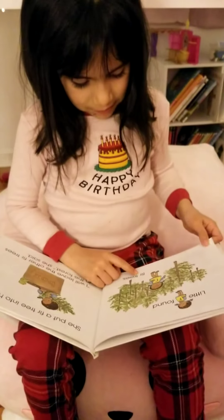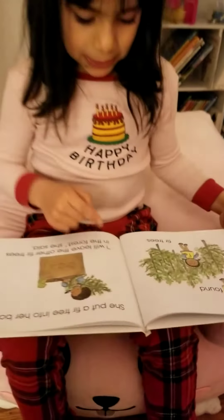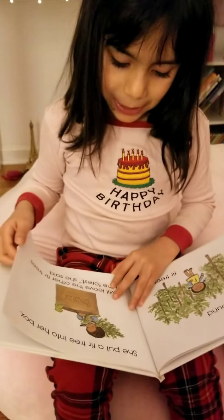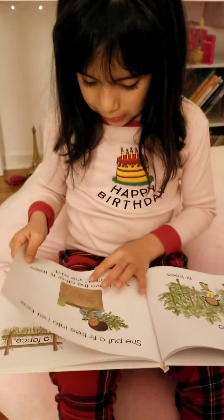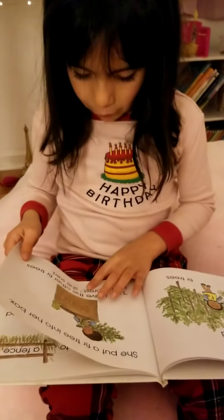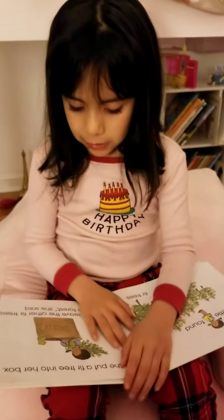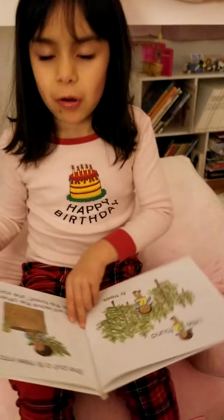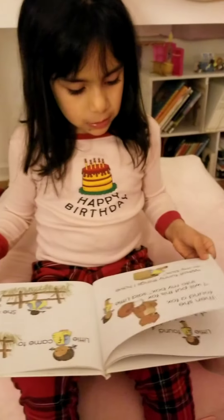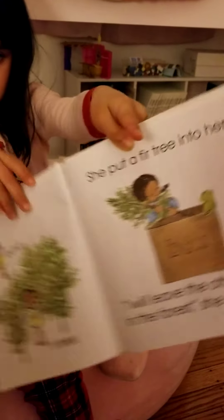Little F found... fur trees. She put a fur tree into her box. I will leave the other fur trees in the forest, she said. If you forget if little F is a boy or a girl, it's a girl. She's a girl.